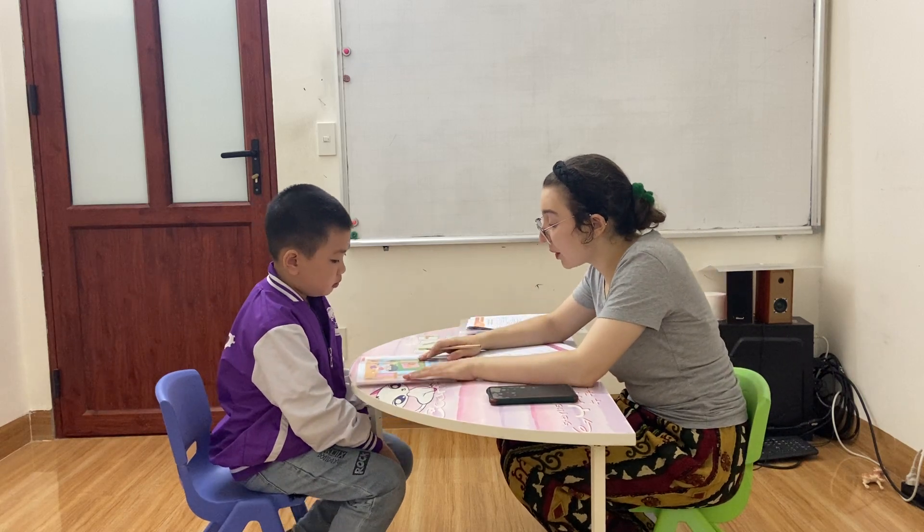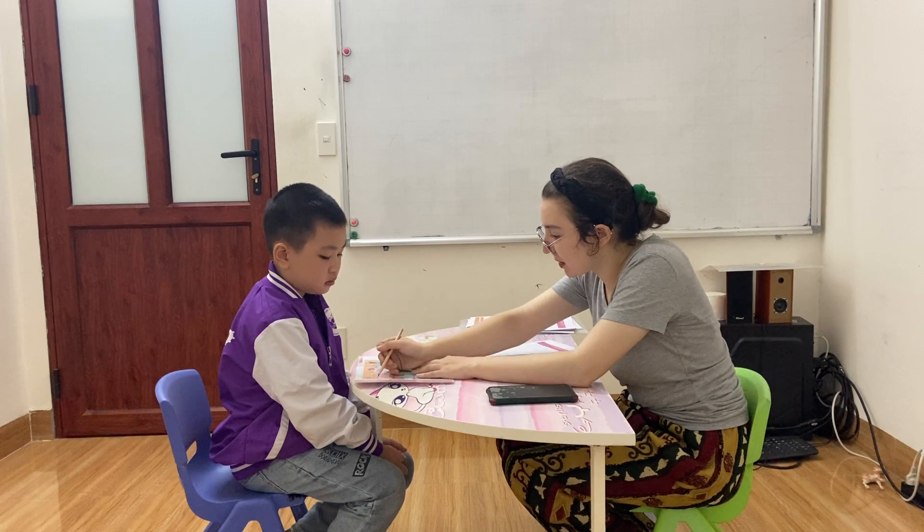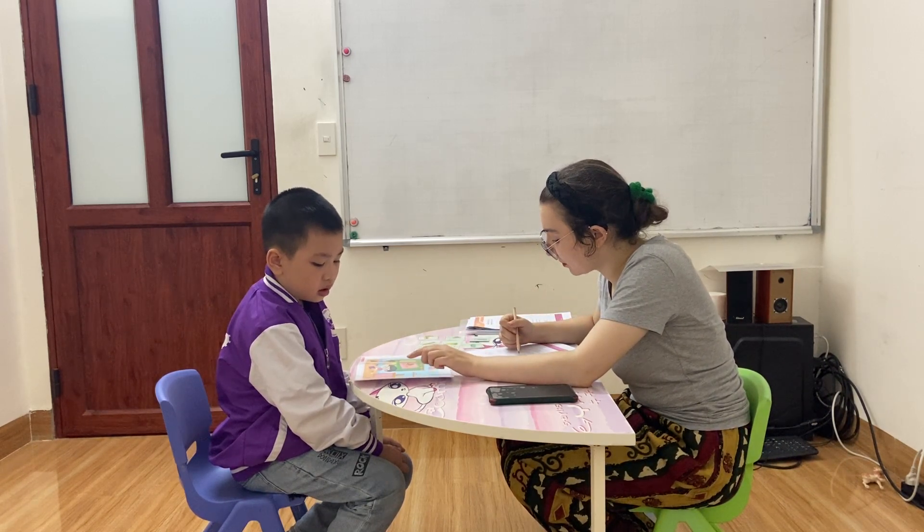Now, look here. Look at the picture. Okay. And tell me, what is this? It's a school map. What color is it? It's red.